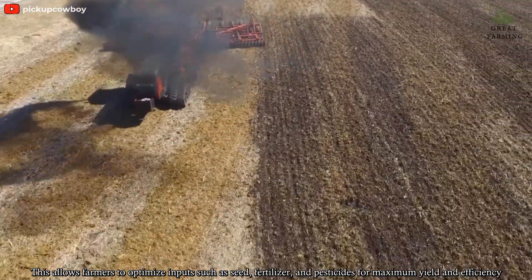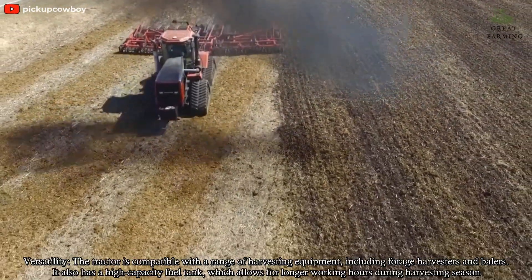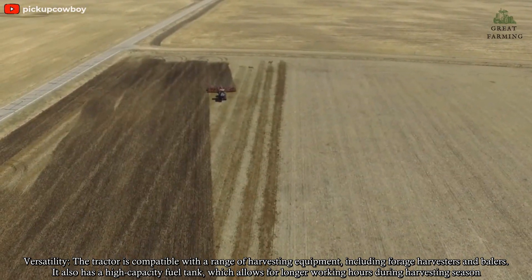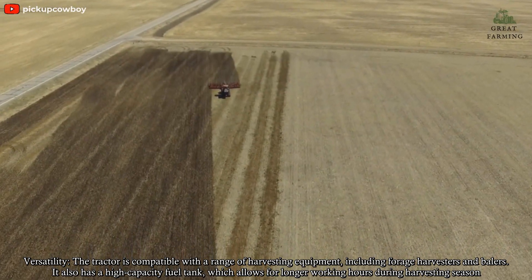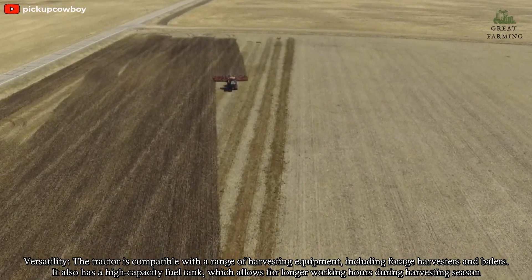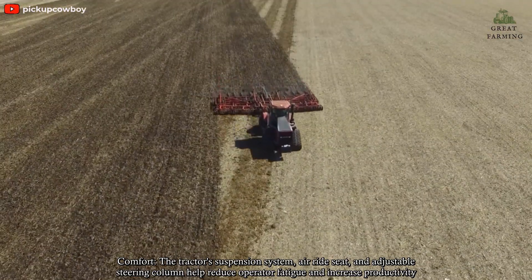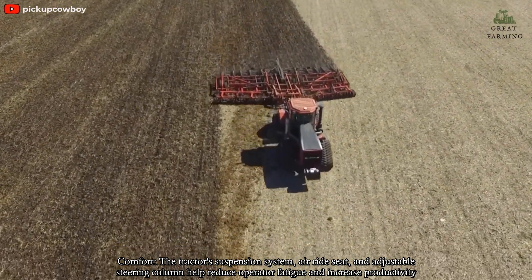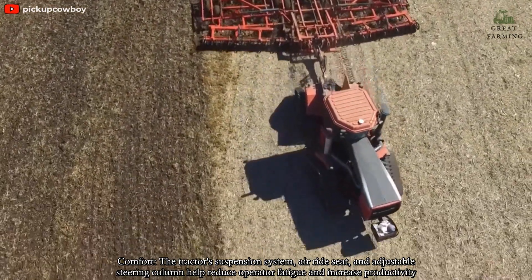Precision Farming: The QuadTrac is equipped with advanced precision farming technologies including GPS, auto-steering, and variable rate control. This allows farmers to optimize inputs such as seed, fertilizer, and pesticides for maximum yield and efficiency. Versatility: The tractor is compatible with a range of harvesting equipment including forage harvesters and balers. It also has a high-capacity fuel tank which allows for longer working hours during harvesting season. Comfort: The tractor's suspension system, air-ride seat, and adjustable steering column help reduce operator fatigue and increase productivity.